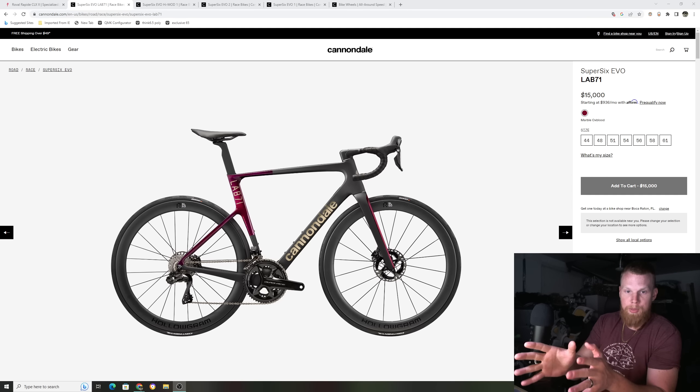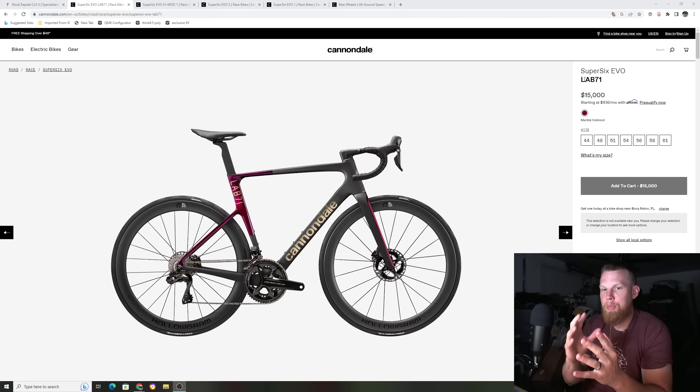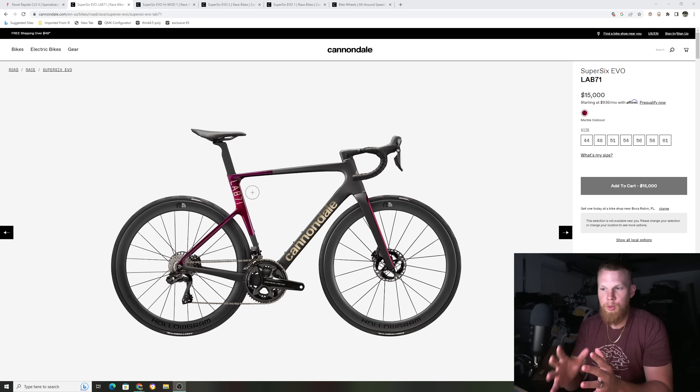On my computer screen we have their Super 6 Evo Lab 71. Lab 71 is new for this year — this is pretty much the bell of the ball, all the whistles you can get on it. I believe it is 40 to 50 grams lighter than their other configurations of this bike. If you ever see a bike that says Lab 71, this is similar to Specialized S-Works — their top tier carbon, the best carbon you get on the bike.